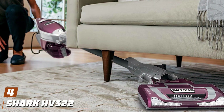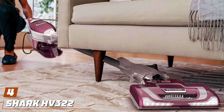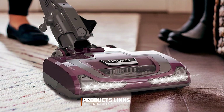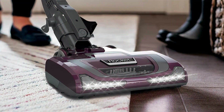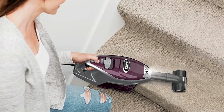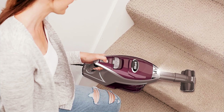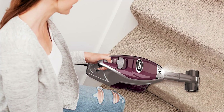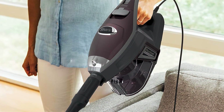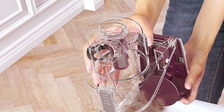Number 4: the Shark AV-322 Rocket Deluxe Pro Corded Stick Vacuum — your ultimate cleaning companion for a pristine home. Engineered with innovative design and advanced features, this vacuum offers exceptional performance on both carpets and hard floors. With its lightweight and ergonomic design, the HV-322 is easy to maneuver around furniture in tight spaces, ensuring thorough cleaning without the strain. The powerful suction and dynamic swivel steering allow for effortless debris pickup, leaving your floors spotless.